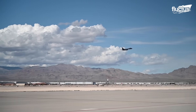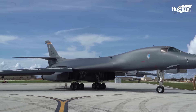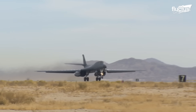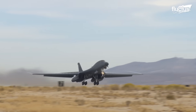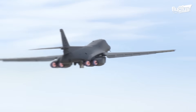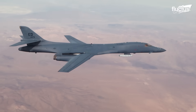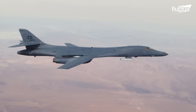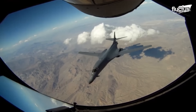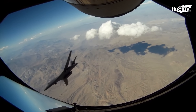Despite being 146 feet long and boasting a total wingspan of 137 feet, the B-1 can travel at speeds of more than 800 miles per hour and has a range of more than 6,000 nautical miles. Over the years, the B-1 has played an important role in conflicts, from Yugoslavia and Afghanistan to Iraq.